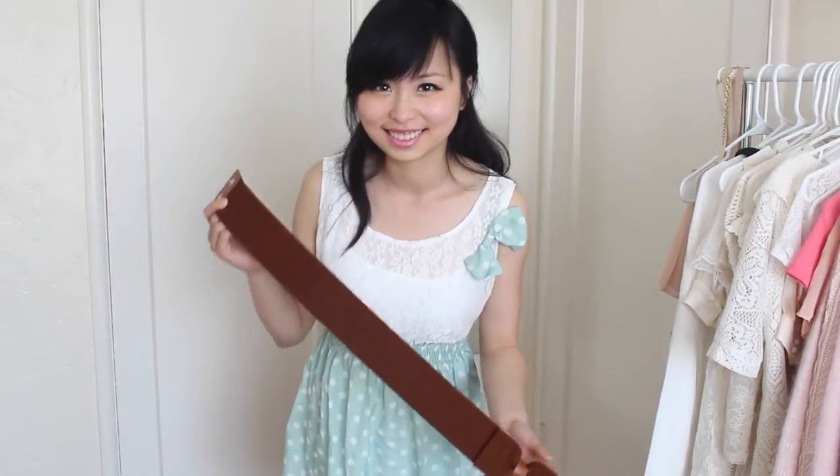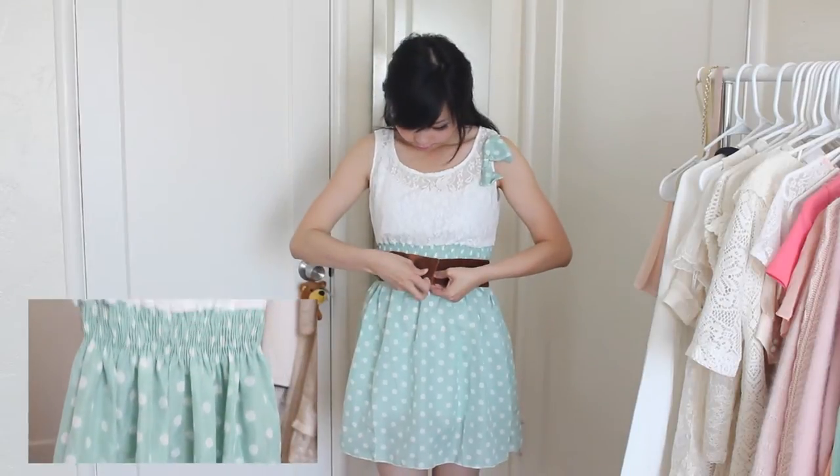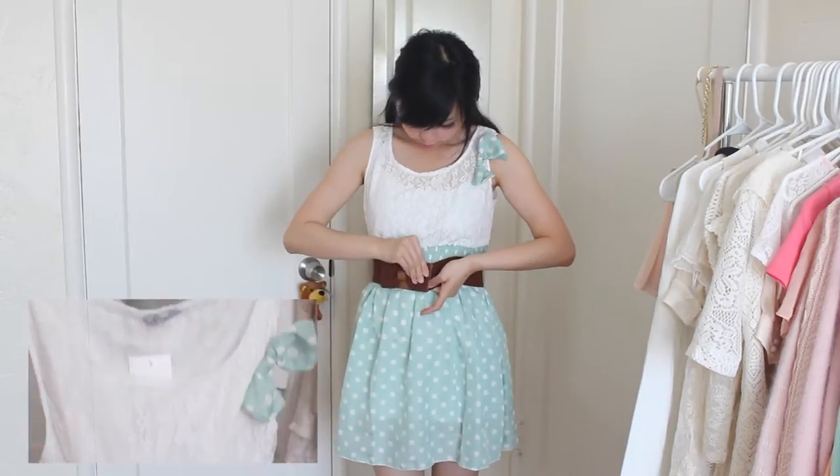The first item I got is this green polka dot dress. It's actually a one piece and the top part has stakes. There's no belt included so I purchased a brown one to go with the dress. Material wise it's very thin so it's great for the summer, but I do recommend wearing a long white top underneath.